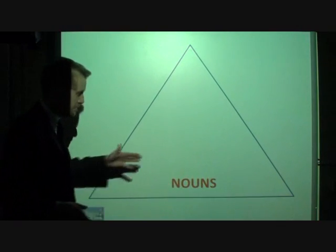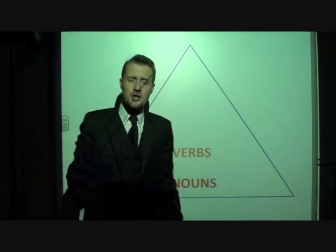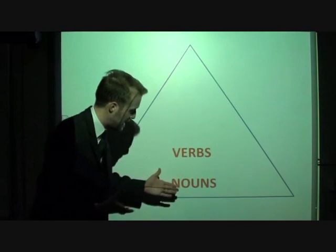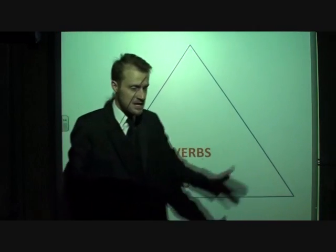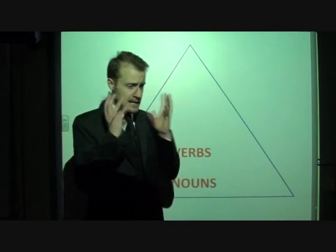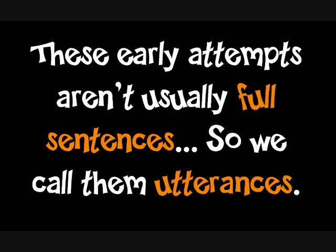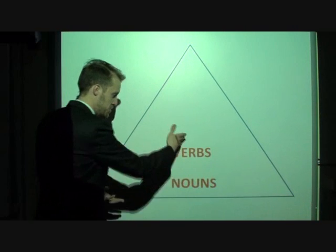The next thing that we tend to learn are verbs — the things that we do. The things that we have and the things that we do make up most of our language, and you can make amazing sentences just with these two things: 'Eat food.' 'Daddy run.' 'Daddy fall.' 'Daddy bleed.' All these sorts of sentences you can make with just nouns and verbs.